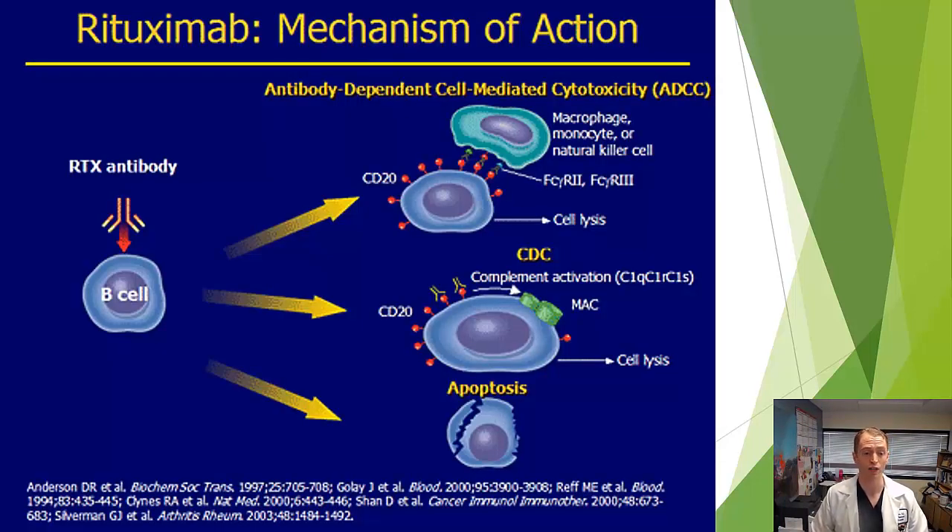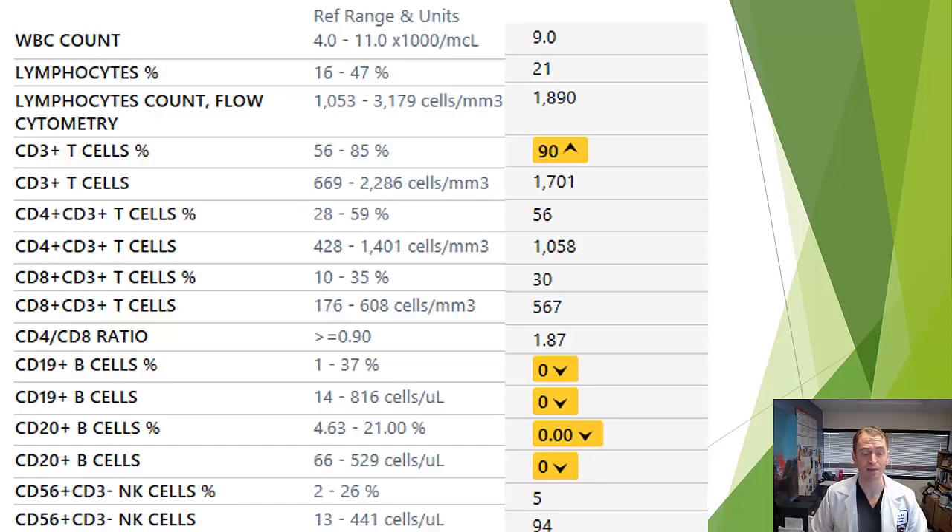Rituximab works by destroying B lymphocytes — the type of white blood cell that normally makes antibodies, including the abnormal antibodies found in the spinal fluid of about 90% of people with MS. Rituximab itself is an antibody that binds the CD20 receptor on B cells, which then undergo antibody-dependent cell-mediated cytotoxicity, causing the cell to break down. It is very effective at depleting B cells.